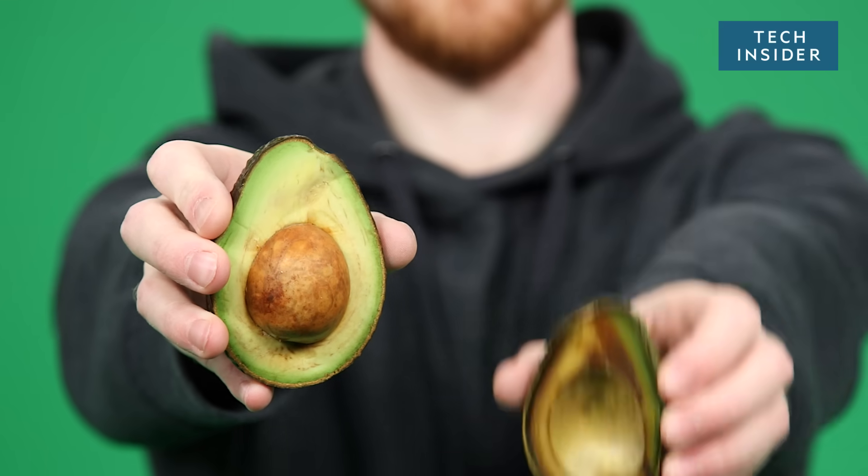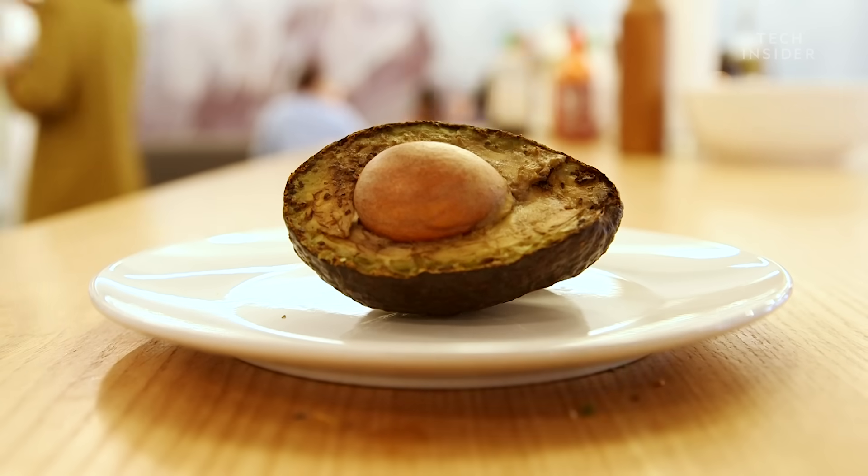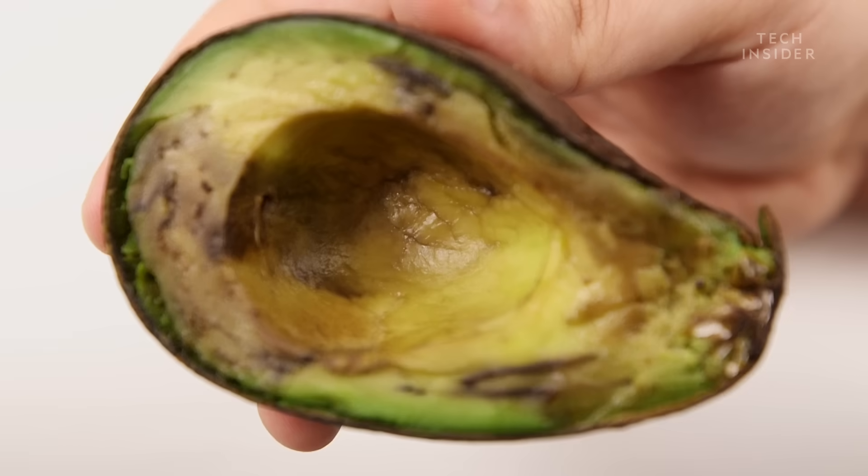Would you eat this avocado? How about this one? They're actually the same, just one's been sitting out for a few hours. And sure, one doesn't look as good, but that doesn't mean you should just throw it out.